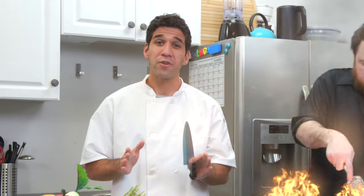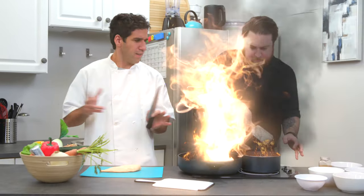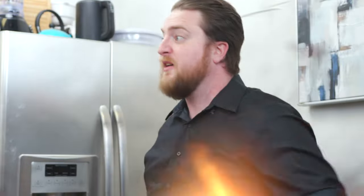Cooking is like painting or writing a song. Just as there are only so many notes or colors, there are only so many flavors you can... Oh, f***! I got this, chef. Fight fire with fire. No!